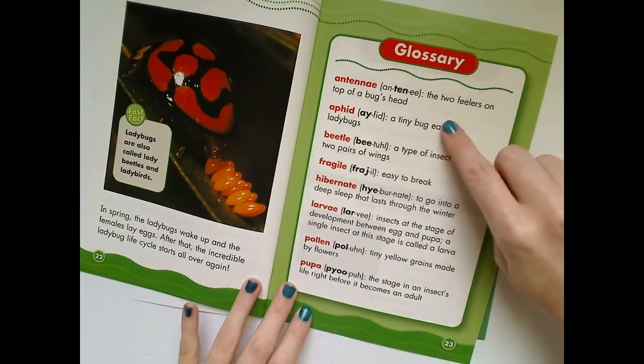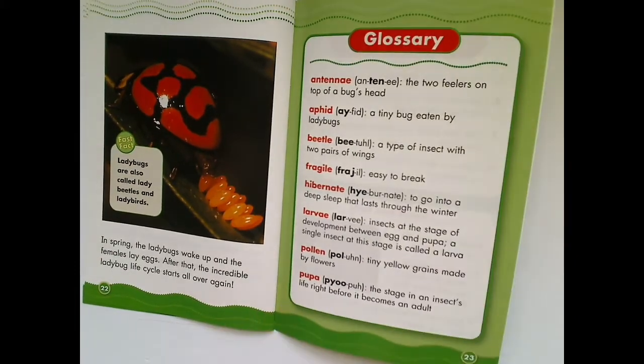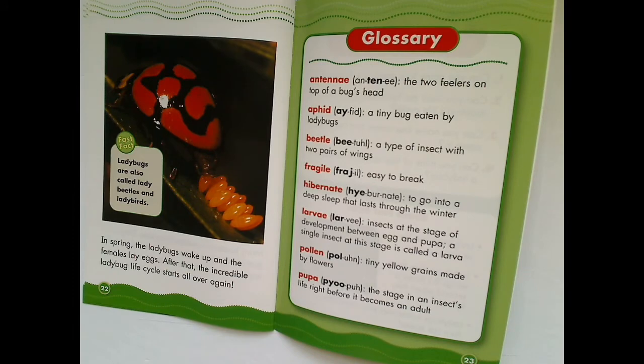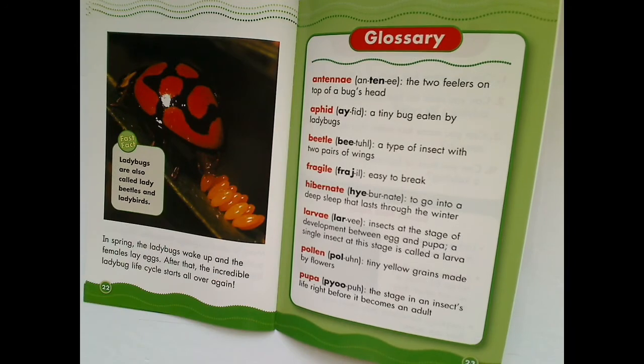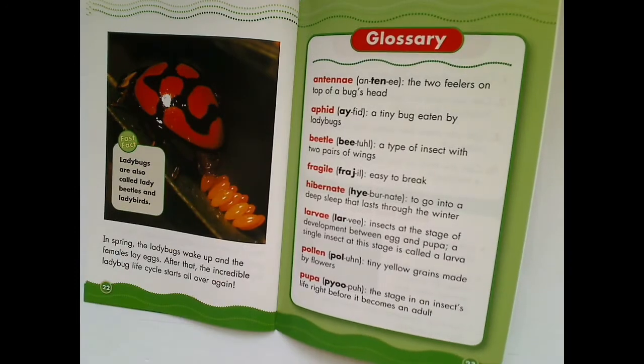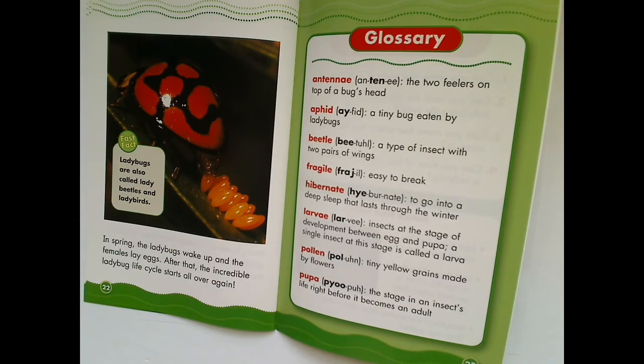Let's play a game. I'm going to say a definition and you get to guess which word it is. Do you remember what the word is that means easy to break? Fragile. Did you guess it? What tiny bug did ladybugs eat? Aphids. What does it mean to go into a deep sleep that lasts through the whole winter? Hibernate. And what is the stage in an insect's life right before it becomes an adult? Pupa. How'd you do?